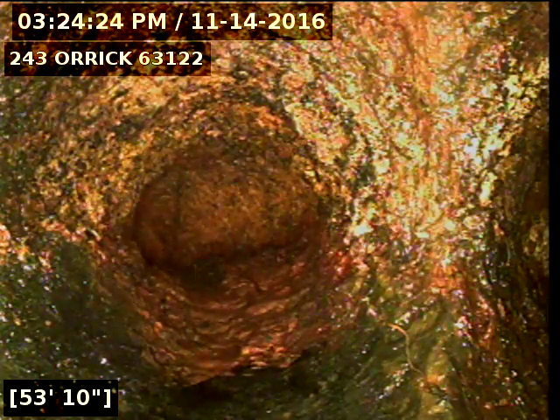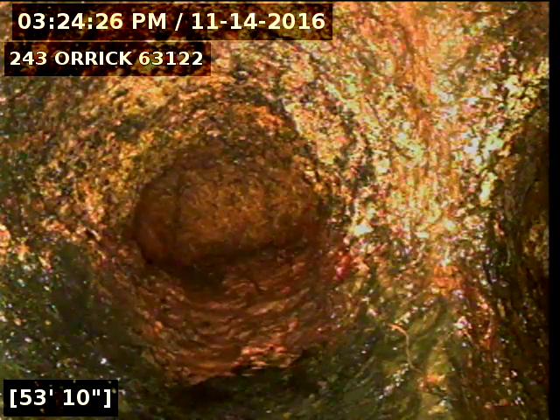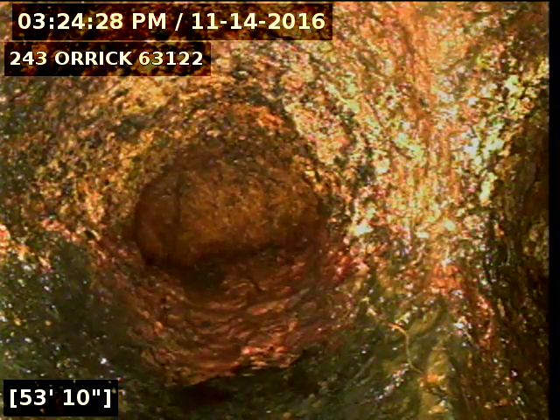Today's date is November 14th, 2016. I'm a 243 Auric televising a sanitary sewer line from the 6-inch cleaner on the back of the house.